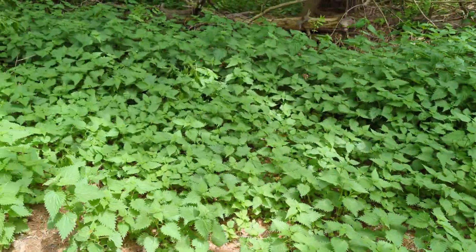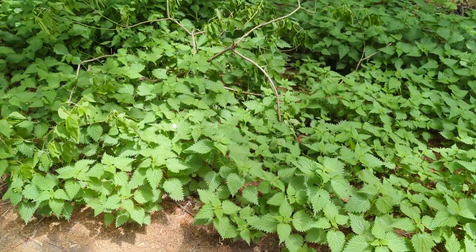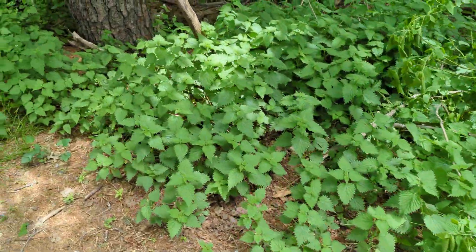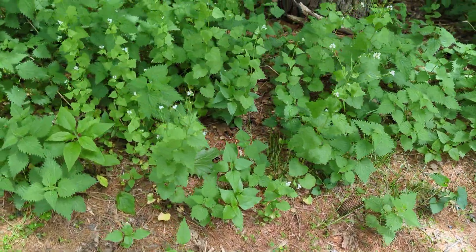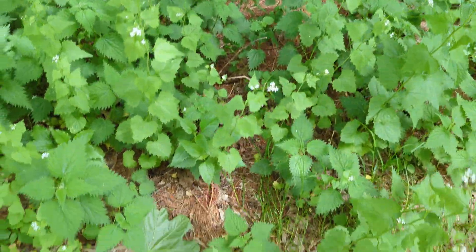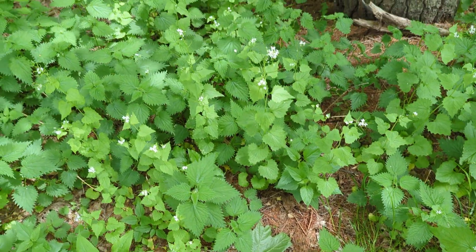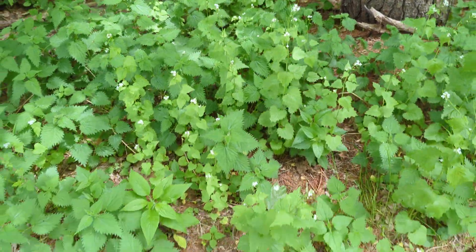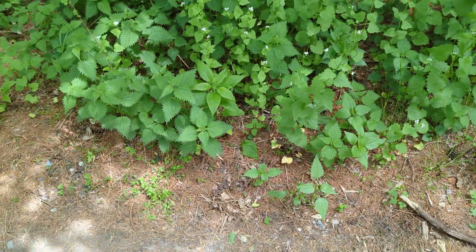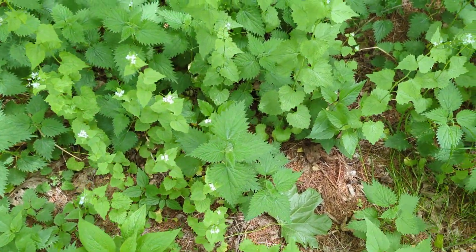I'm going to do a close-up. This is one of the most nutritional plants on the planet. It does have stinging barbs, however, when cooked, they do go away. What you're seeing in the middle here popping up is called garlic mustard, and the garlic mustard actually produces a toxin in the soil that keeps other plants from growing around it. That's why you see less stinging nettle in this area where there's the garlic mustard.